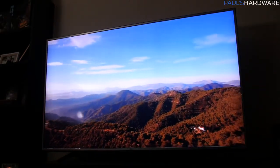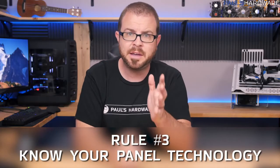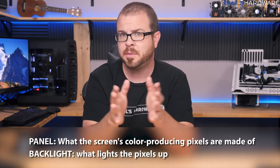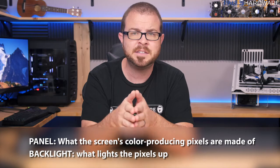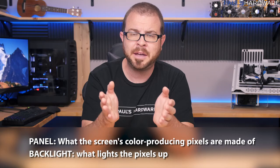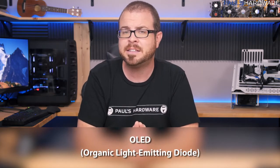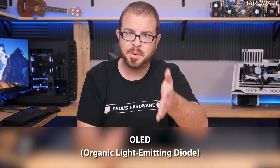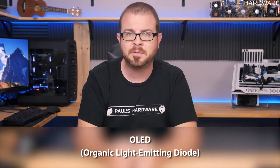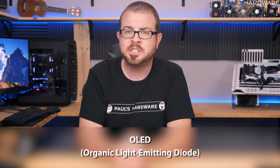Rule number three: know your panel technology — that's what the screen is made of and what lights it up. The screen makes the colors; the light lights those colors up. The best technology right now is OLED — that's just the best available. OLED stands for Organic Light-Emitting Diode. It doesn't require a backlight; the pixels create the color and also light up, so the displays can be thinner and use less power.